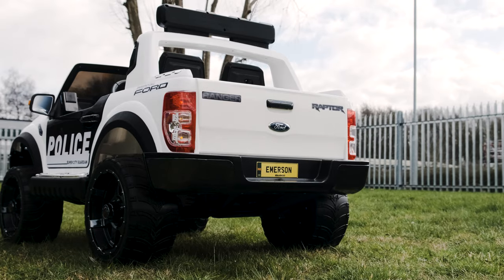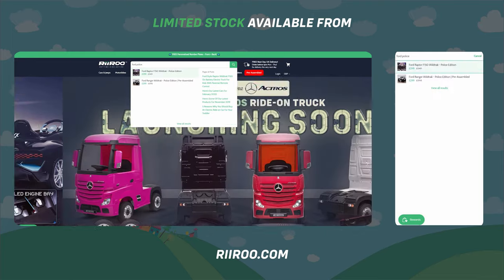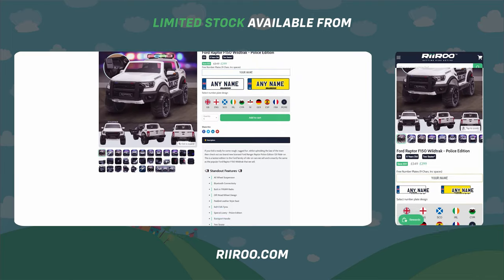If you would like to buy one of these great cars, then go to our website at reeroom.com, where we offer free one-day delivery if you live in the UK and if you order before 1pm.